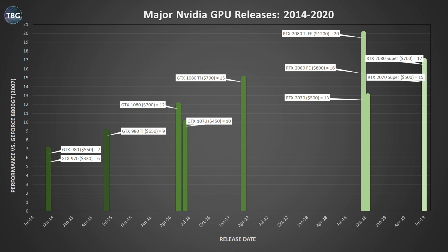In this chart, I've actually developed my own speed index versus the GeForce 8800 GT released in 2007, which would have a ranking of 1. By September 2014, we had the GTX 970 and 980 that were six and seven times faster than the 8800 GT. So a tripling of speed in seven years, and if you look at this graph without looking at the prices, you might think, look at how great this progress is. We double again by 2017 with the GTX 1080 Ti at a 15 speed rating and then we're up to 20 with the 2080 Ti in September of 2018.